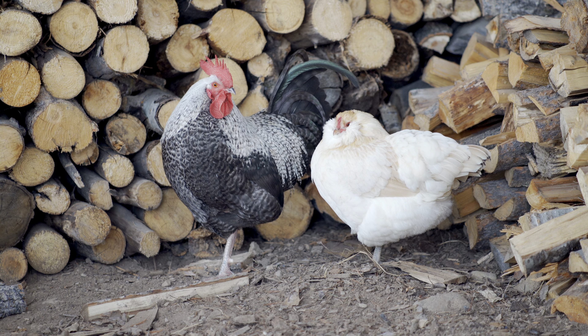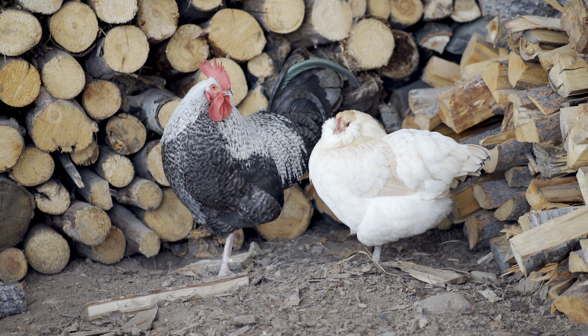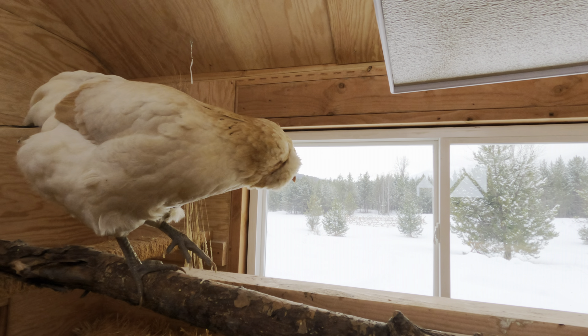You'll commonly see your chickens tucking one leg up into their down and feathers, and this just helps them keep warm. This was a particularly cold day — negative one degrees feels-like temperature this morning, and air temp was about 11 degrees Fahrenheit.